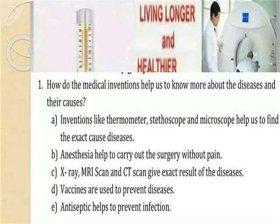Anesthesia helps to carry out surgery without pain. X-ray, MRI scan, and CT scan give exact results of diseases. Vaccines are used to prevent diseases. Antiseptics help to prevent infection.